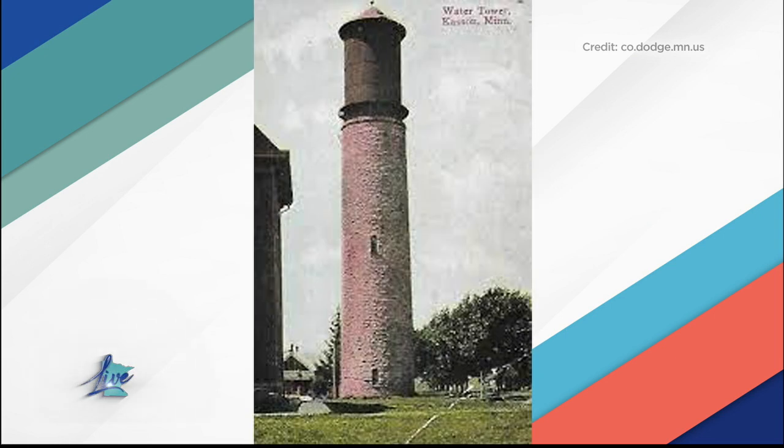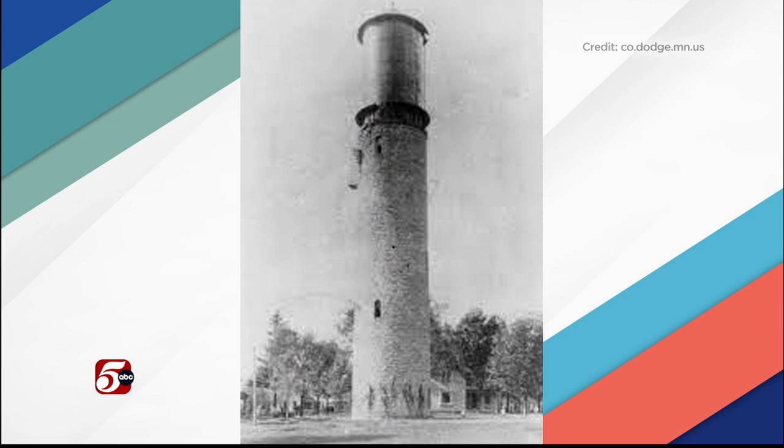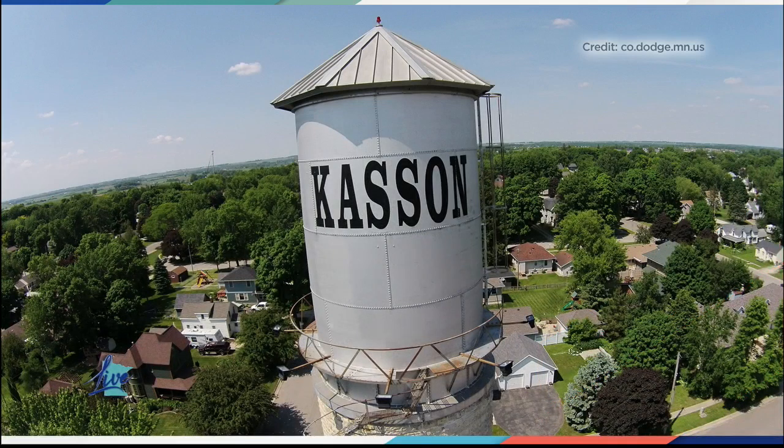I like how it has the little pointy roof. It's cool — a little lighthouse feel there. The Kasson Water Tower was actually added to the National Register of Historic Places almost 50 years ago, in June of 1976. According to the Dodge County Historical Society, it is a significant example of 19th century engineering skill.